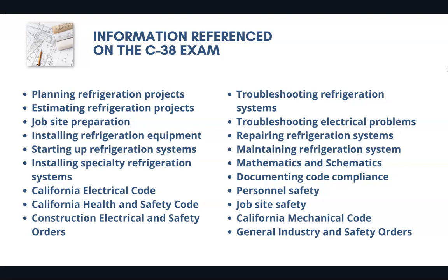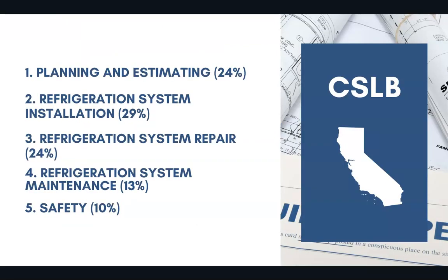These are all things that are going to be referenced on the test, so it's really important that you have the right information and have seen all of the possible questions that could appear on exam day. 24% of the test covers planning and estimating, 29% covers refrigeration system installation, 24% covers refrigeration system repair, 13% covers refrigeration system maintenance, and 10% covers safety.